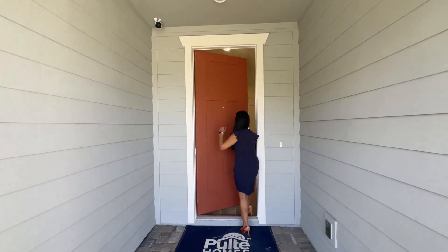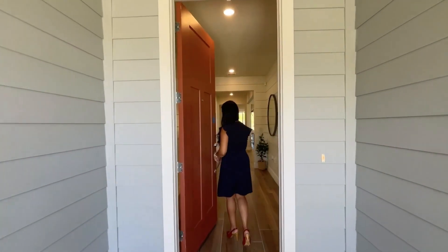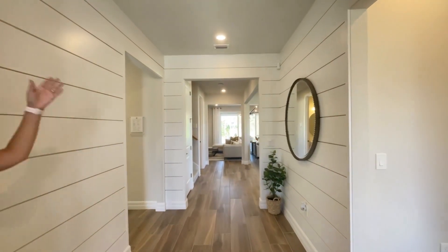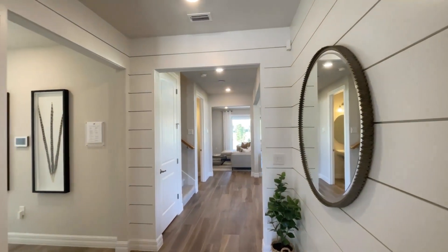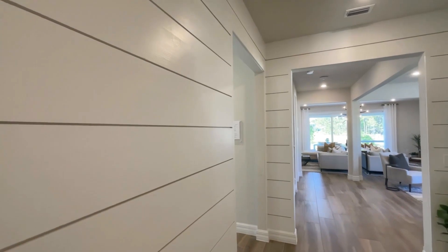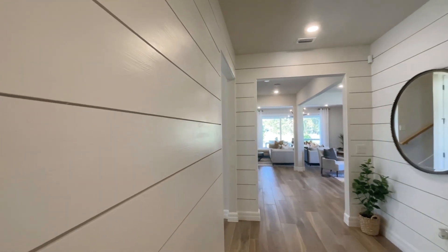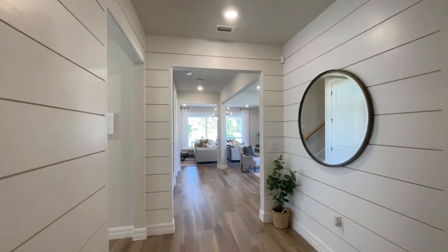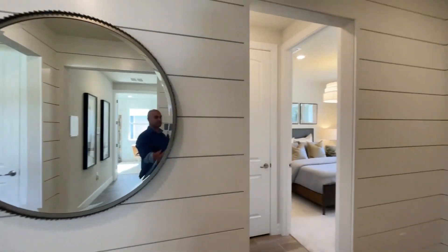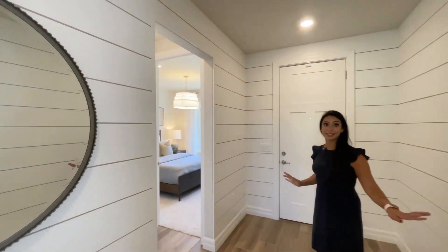You'll notice really nice eight foot doors. Come on in. You'll notice nine foot ceilings right off the bat. I like these walls here — a little decorative wall throughout the entire entryway, which makes it a really nice barn style look with elegance.